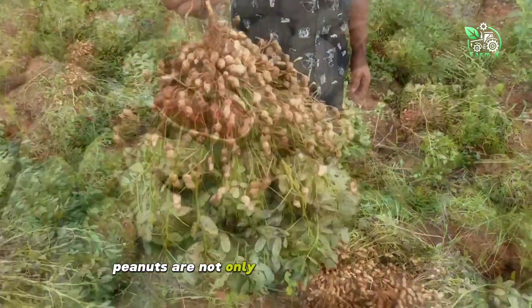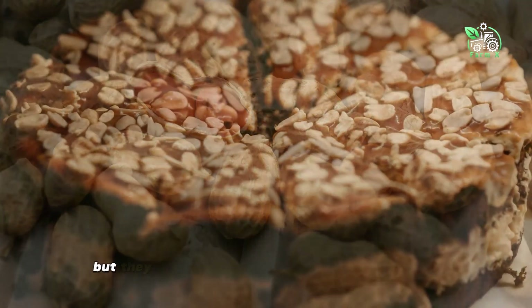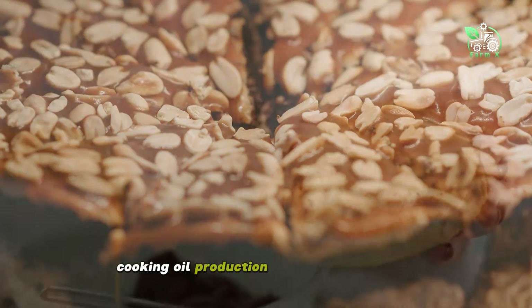Peanuts are not only a rich source of energy with nutrients such as protein, fats and vitamins, but they are also widely used in the food industry, cooking oil production, and even in medicine.